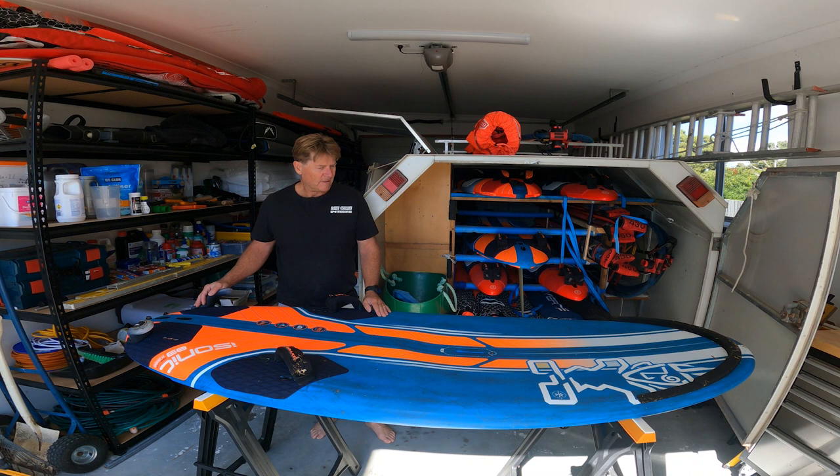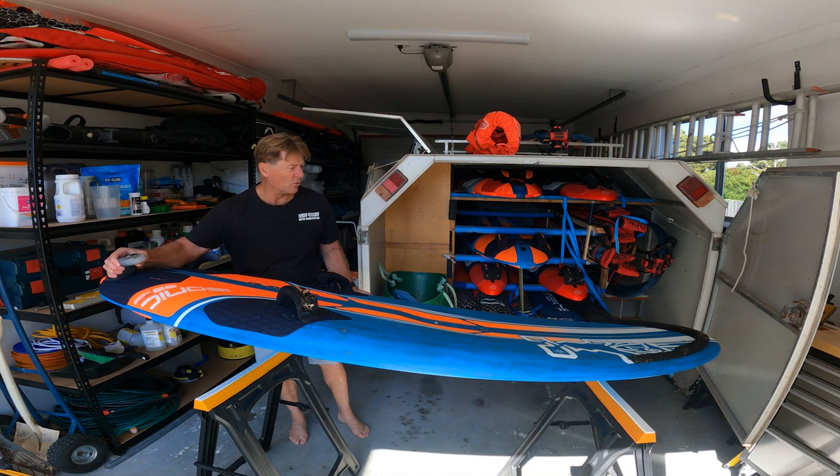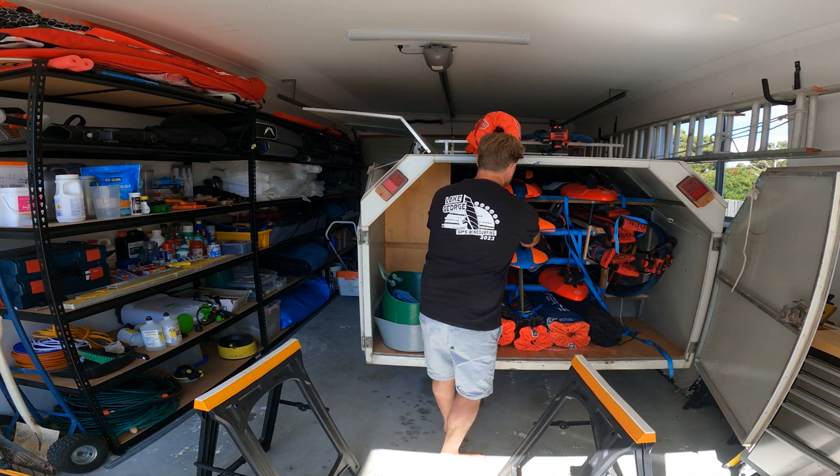I've got three different foils for this board — a large one with an 800 front wing, a middle size with a 650 front wing, and then a small one with a 560 front wing. Hoping to use the smaller one more. So that is the 84.